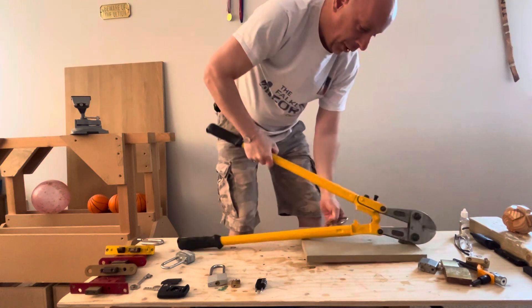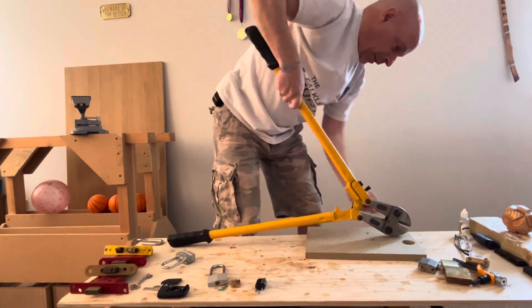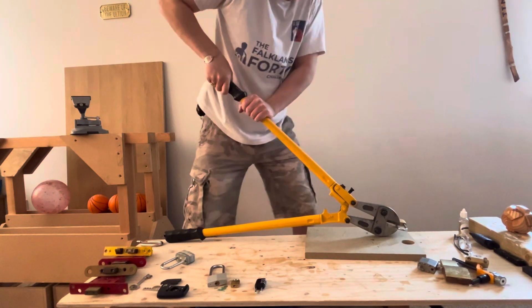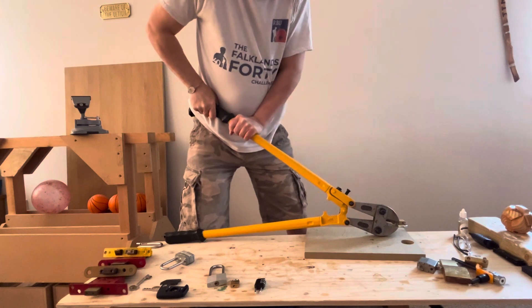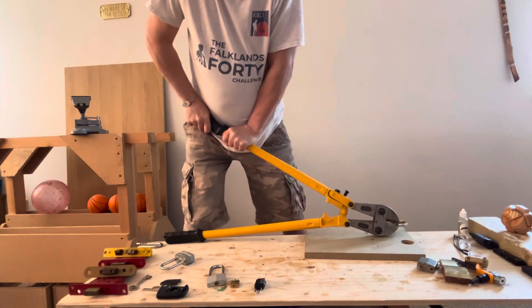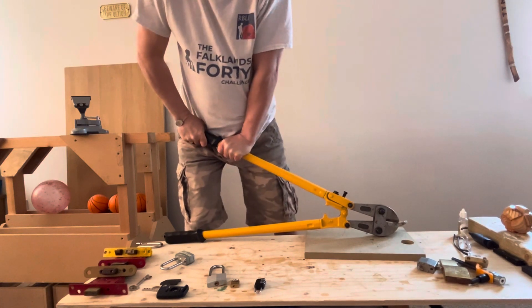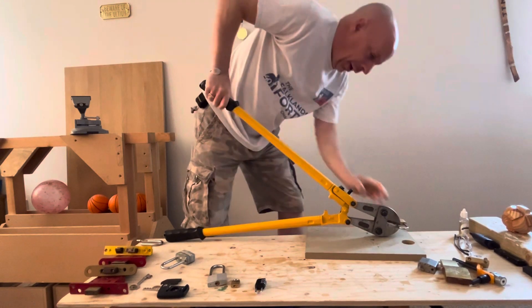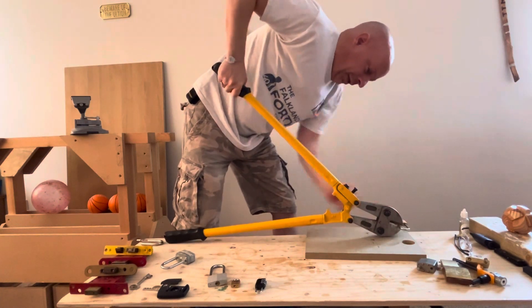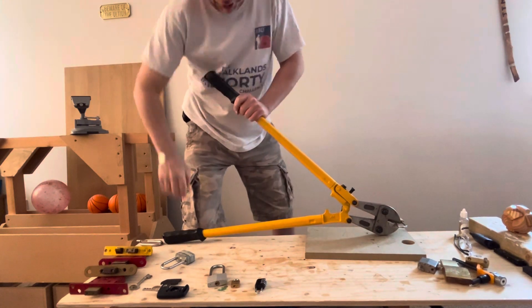Standard brass padlock, very easy to pick. This is proving harder than I expected, but I am only small and I am not as strong as 90% of the people out there.